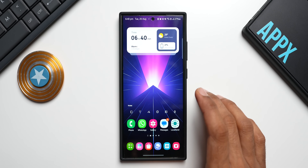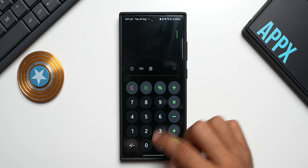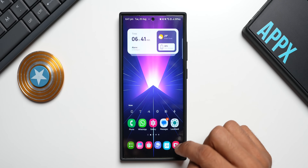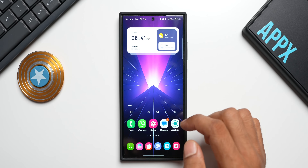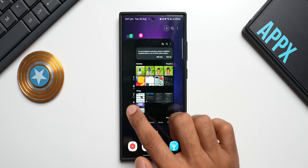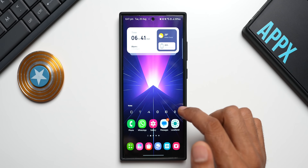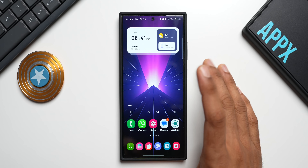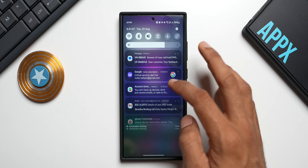Let's do our usual post-update test — opening a few applications and checking the animations for any stutters. Opening calculator, browser, calendar, camera, phone dialer, and gallery. Going to recent applications — everything is running smoothly, no issues, no stutters at all. Opening the quick panel, closing all apps — no issues at all.